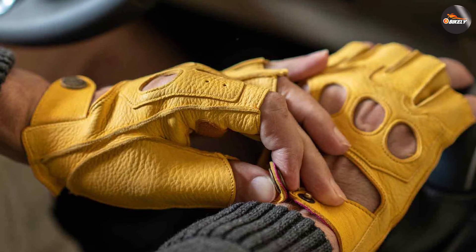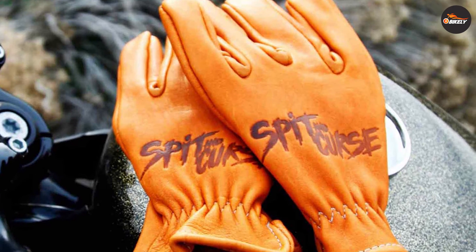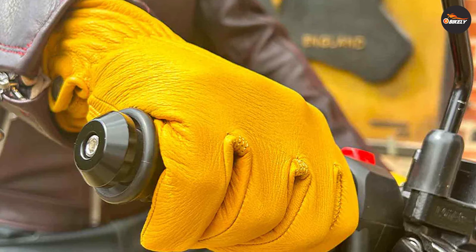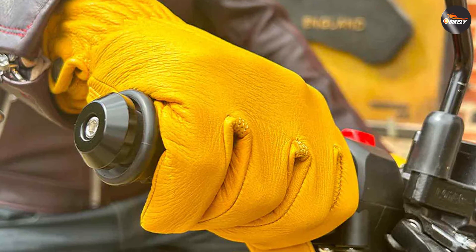On the other hand, deer skin gloves prioritize comfort and flexibility. The softness of the material and its ability to conform to your hand's shape provide a more natural and comfortable feel. These gloves excel in providing riders with enhanced dexterity, allowing for precise control of the bike's controls.